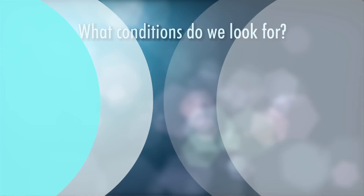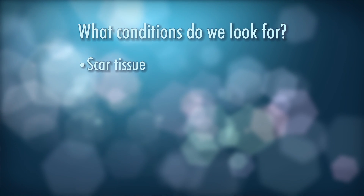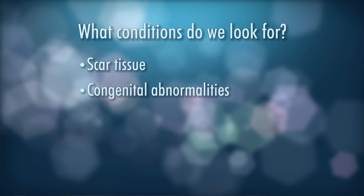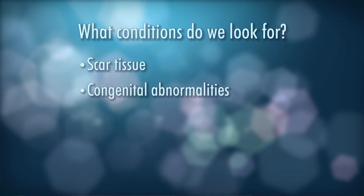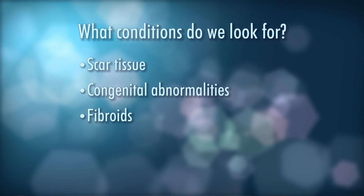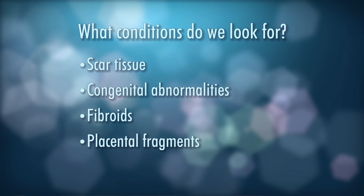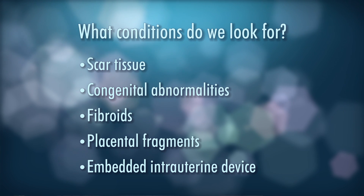If a hysterogram or an ultrasound has shown some problem, we might want to go in and remove that prior to IVF. There could be scar tissue from a past unrecognized or recognized infection, maybe a past abortion. There could also be congenital abnormalities of the uterus, for example a septum that could increase the chance for miscarriage. There might be fibroids, which are smooth muscle cell tumors that occupy space and can cause increased bleeding. There may be some retained placental fragments from a past pregnancy, or there could be an embedded intrauterine device, a contraceptive. So for all those reasons, we might want to assess the cavity.